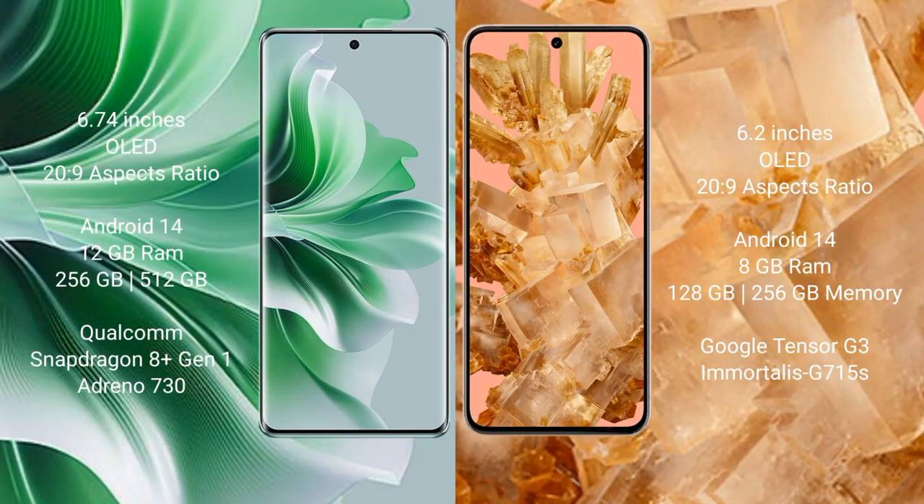Oppo Reno 11 Pro comes with a 6.74-inch OLED display and 120Hz refresh rate. Google Pixel 8 comes with a 6.2-inch OLED display and 120Hz refresh rate. Oppo Reno 11 Pro runs on the Android 14 operating system. Google Pixel 8 also runs on the Android 14 operating system.